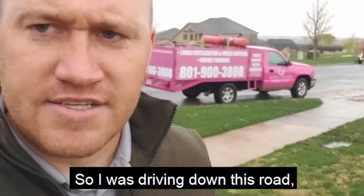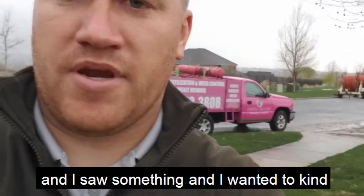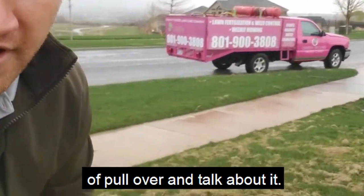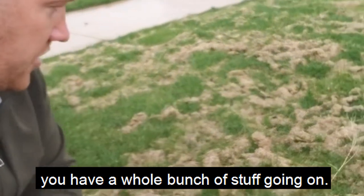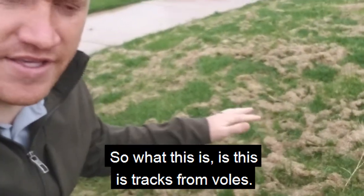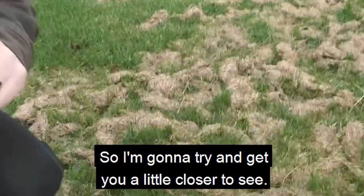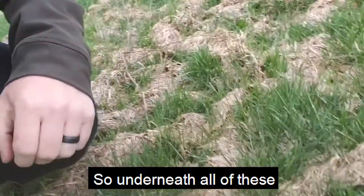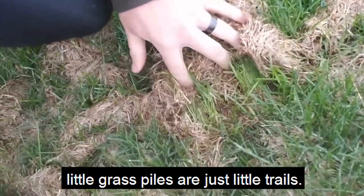Hey guys, this is Taylor here. So I was driving down this road and I saw some and I wanted to kind of pull over and talk about it. So as you can see right here, you have a whole bunch of stuff going on. So what this is, is this is tracks from voles. So I'm going to try and get you a little closer to see.